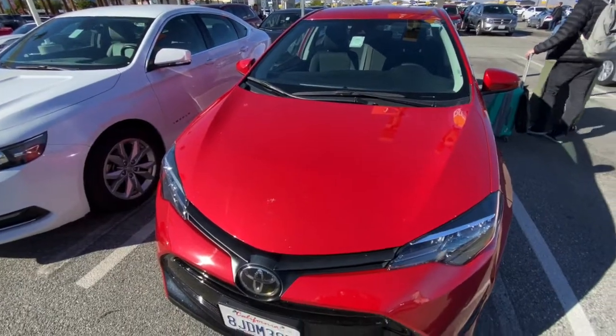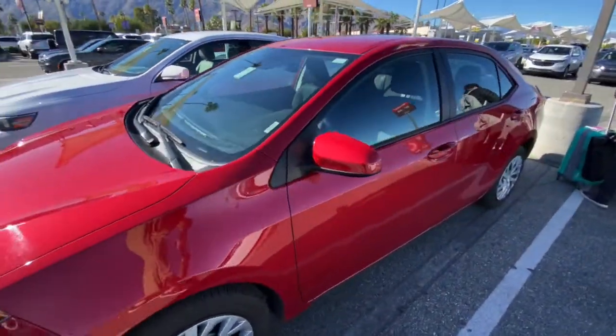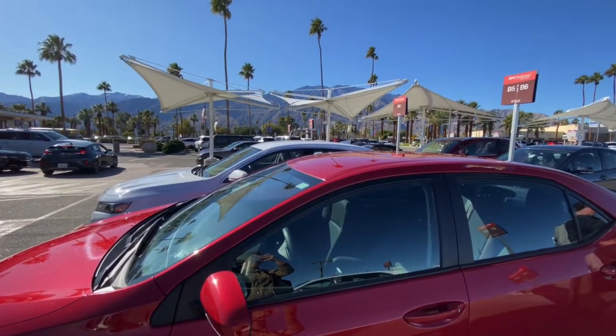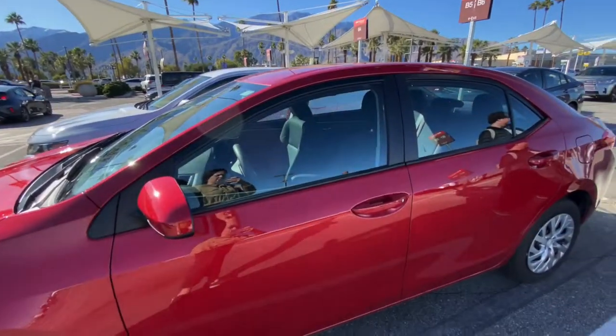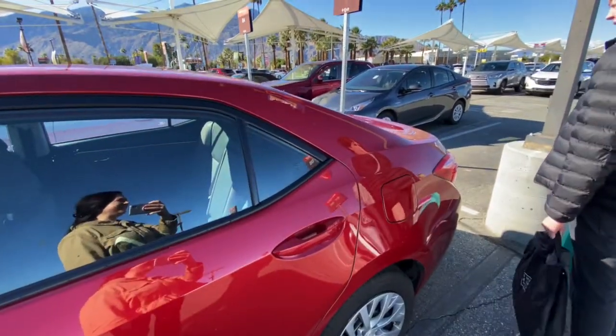Alright, this is us, which is an improvement from last year because last year we had a minivan because I rented the car so late. I rented it late last year as well, so happy to have not a minivan. Are you happy it's not a van? Yeah.